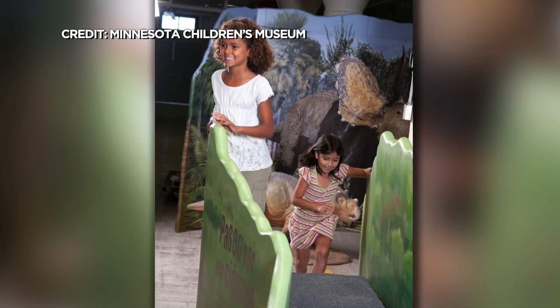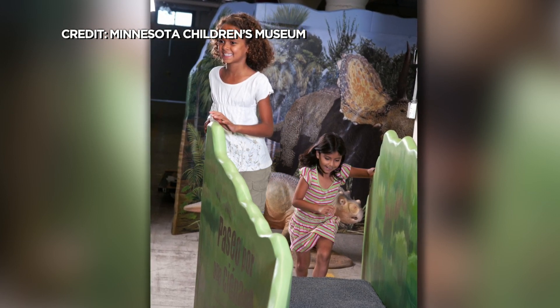Families will travel back in time and come to see dinosaurs of all shapes and sizes as they learn what life was like when dinosaurs roamed the earth.